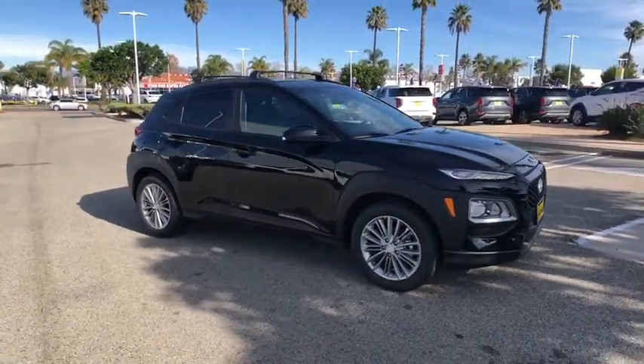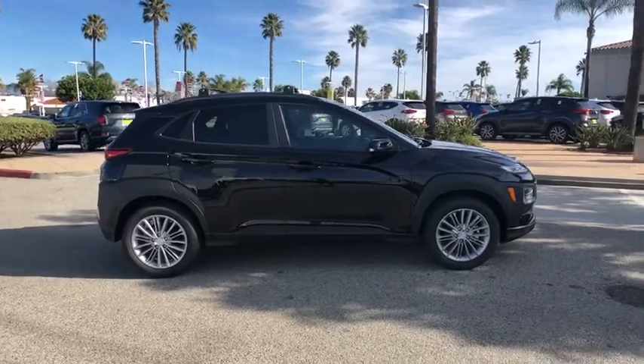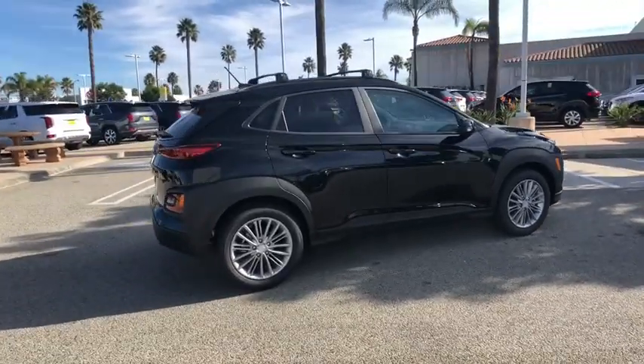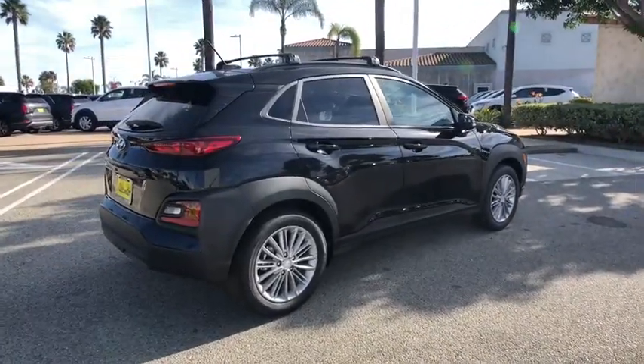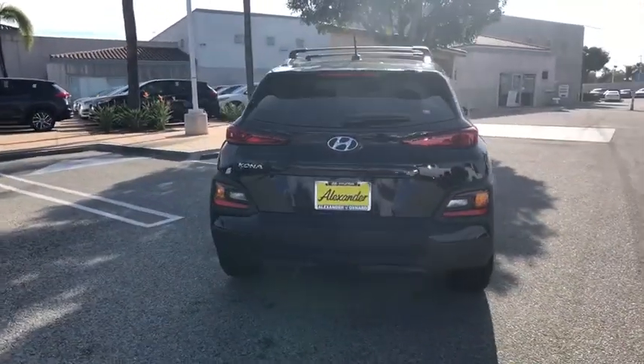We are pleased to show you the 2020 Hyundai Kona. The Hyundai Kona provides a wide variety of functionality in a small SUV body. The energetic design is perfect for those looking to marry their adventurous side with their urban lifestyle.